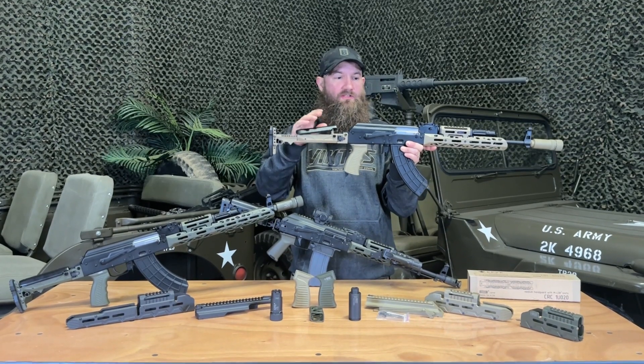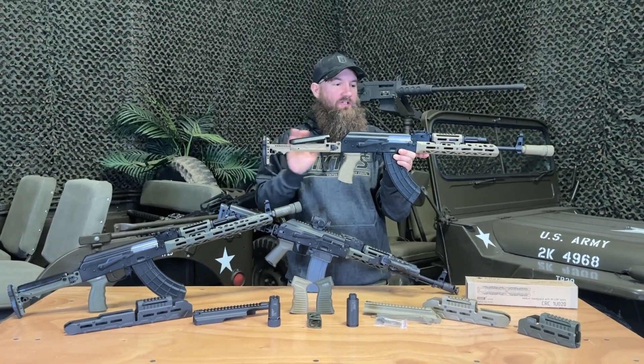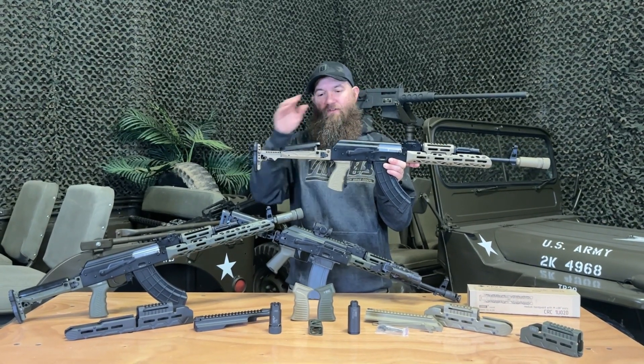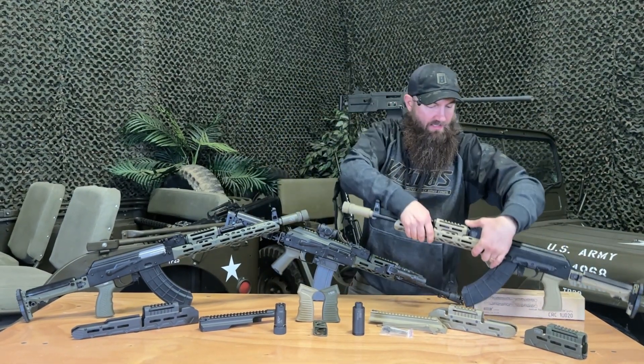It has a great cheek riser. This is nice — it's not metal so it's not cold on your face or anything, and it adjusts to multiple different positions, which gets you from everything to iron sights up to elevated optics and such. So definitely a really, really nice part, the stock.